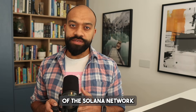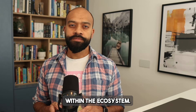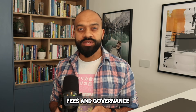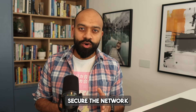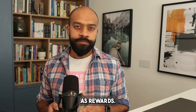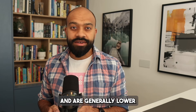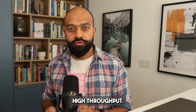SOL is the native token of the Solana network and serves multiple functions within the ecosystem. It can be used for staking, transaction fees, and governance. By staking SOL, holders can help secure the network and earn additional tokens as rewards. Transaction fees on Solana are paid in SOL and are generally lower compared to other blockchains due to the network's high throughput.